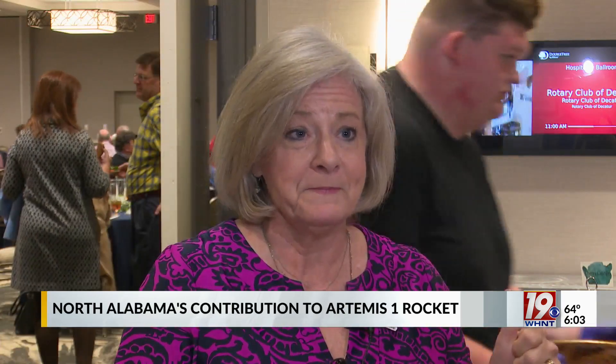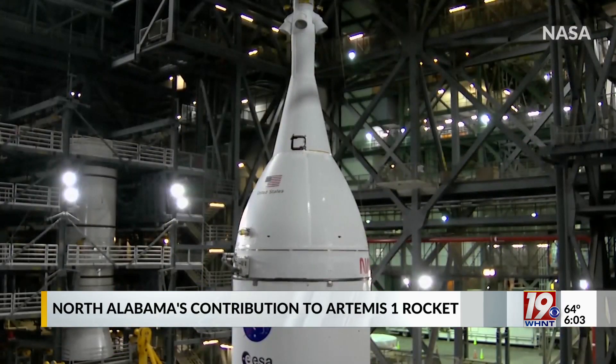We do literally a countdown where we go and make sure that the systems are talking, that the whole vehicle — the Orion capsule and the space launch system — are talking not only to each other, but that they're talking to the launch pad, so that when we are ready to push the button and go, it will be going.